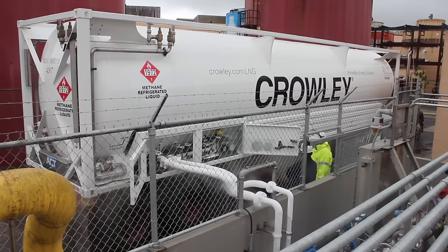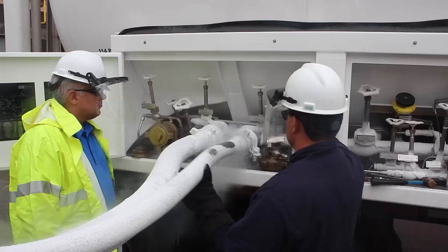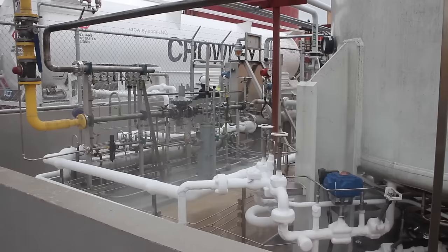What's really unique about this tank is that it's a high-capacity tank — it's over 12,000 gallons, which allows us to give about 10,750 gallons of LNG to our customers.